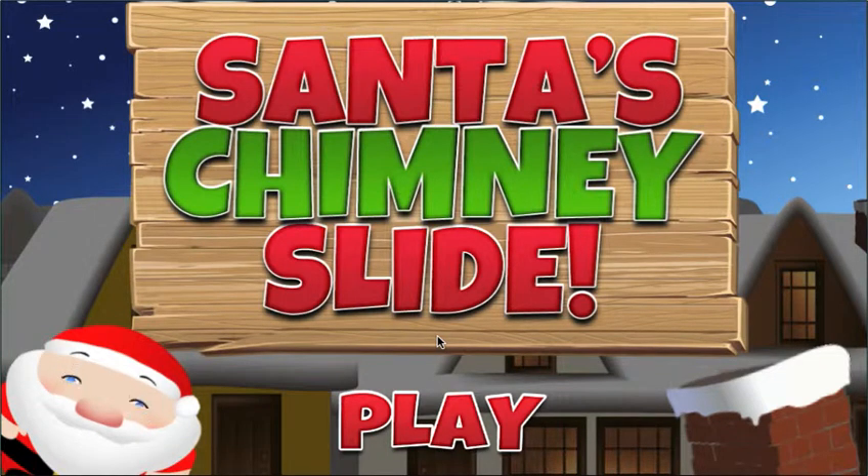Here's a little game for the kids for the holidays. It's a Christmas game — Santa's Chimney Slide. It's going to be available on the iPhone, iPad, Kindle Fire and for Amazon, Barnes & Noble Nook, as well as the Nobby tablet and the Tabio tablet as well.